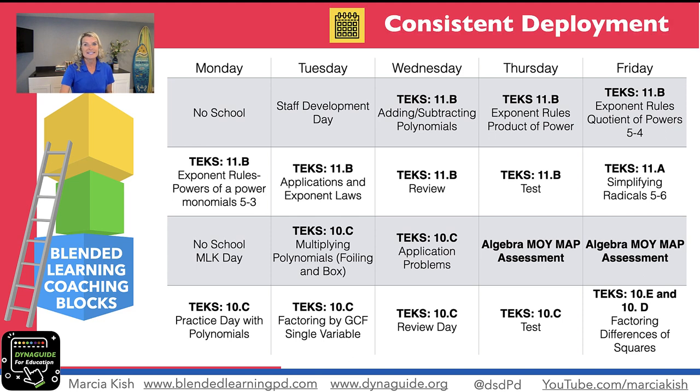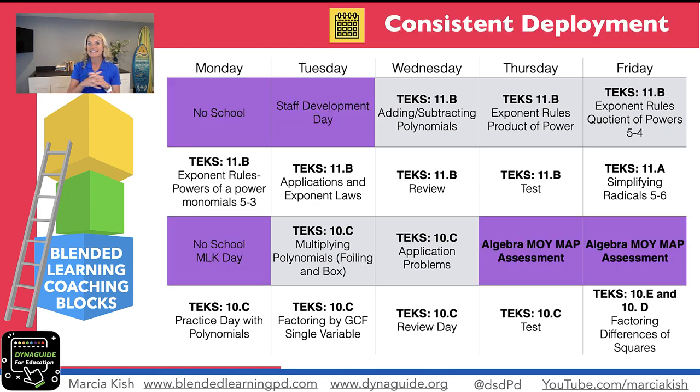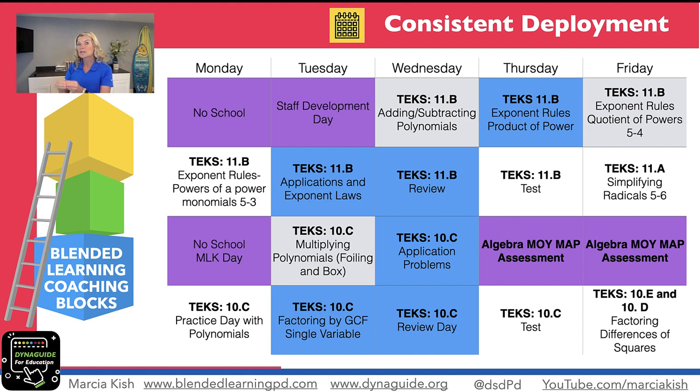When looking at consistency of deployment, we really want to look at the pacing guide. How can I use that pacing guide to help build consistency with the teachers? The first thing I do is take anything that's out of my control and mark it in blue — like no-school days or MAP assessments. I highlight those so teachers can automatically see that those days are out of our control. But we still have to be consistent, so I look at where standards could be aligned to studio days.